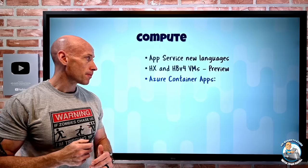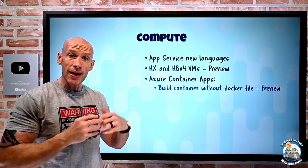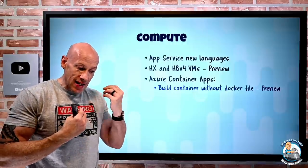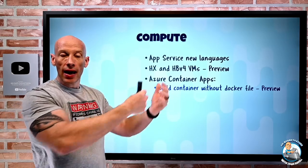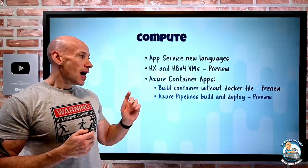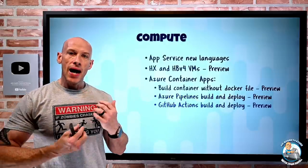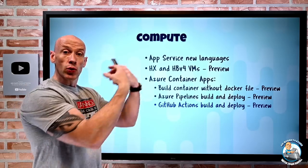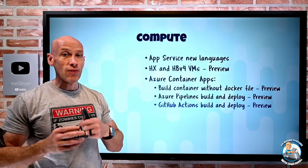You can now build a container from your source machine and deploy it without having to have a Dockerfile. You can just use the az containerapp up action and it will build it and run it into your Azure Container Apps instance. For both Azure Pipelines and GitHub Actions, it has build and deploy capabilities — using a pipeline for Azure DevOps, you can build it or go to an Azure Container Registry and then deploy to your container app. And exactly the same for GitHub Actions.